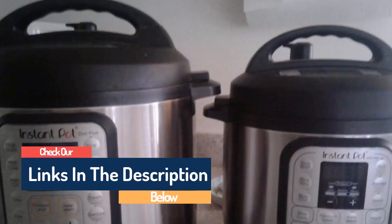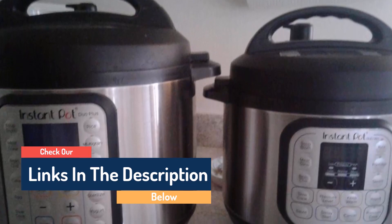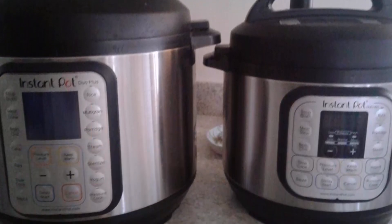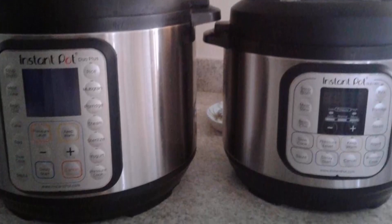The Instant Pot Pro Plus delivers 20% higher power for better sauté and sear performance and shorter preheat time compared to other electronic pressure cookers on the market. It is the most versatile multi-cooker, being the only one with a premium cookware-grade inner pot with stay-cool silicone handles.